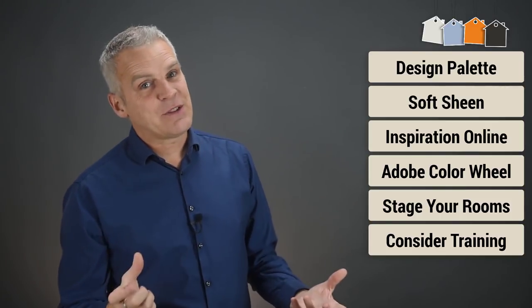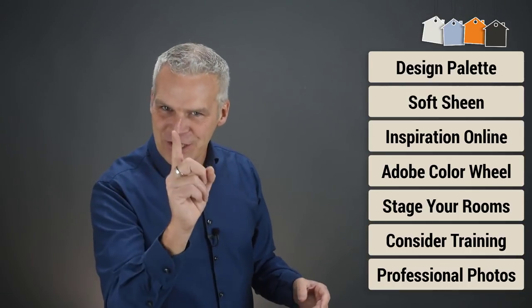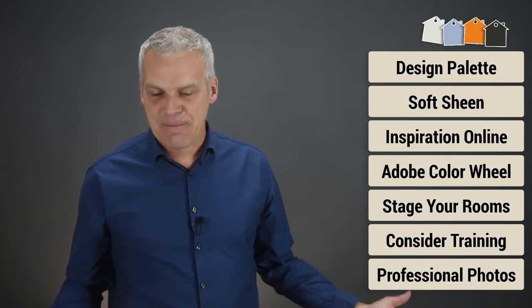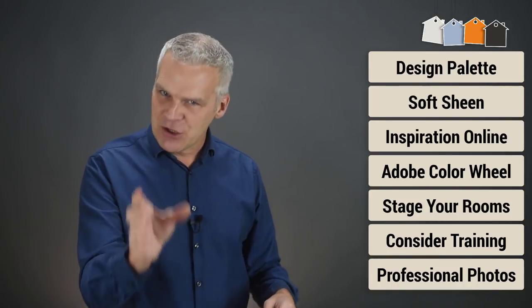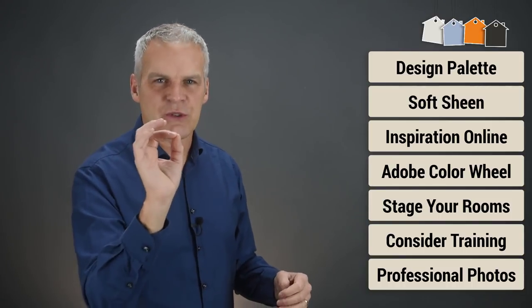My seventh tip is to get a professional in to photograph the rooms once they're all finished and staged. I've made this mistake before — you will get one chance before those tenants move in and change the place, figuratively speaking. So make sure you bring in a professional who's going to light the place properly, stage it properly, and get some really awesome photos.